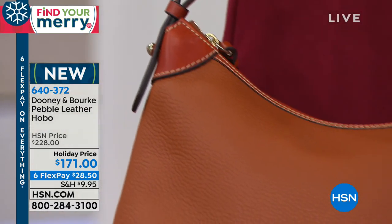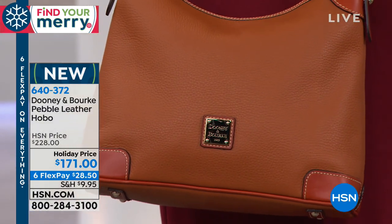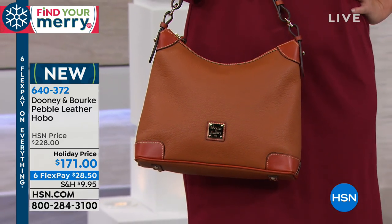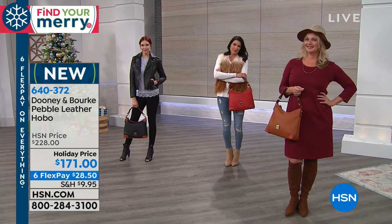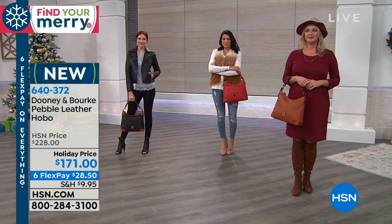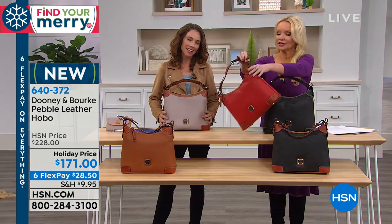You just get other ones because you love the other styles too. So when you make that investment today on your charge card of $28.50, you will reach for it over and over again. You may even pass it down from generation to generation — your daughter may carry this. A hobo does not go out of style ever. And I'm just thrilled that we were able to give you that holiday price, but the holiday price and the six flexible payments goes away tonight at midnight.